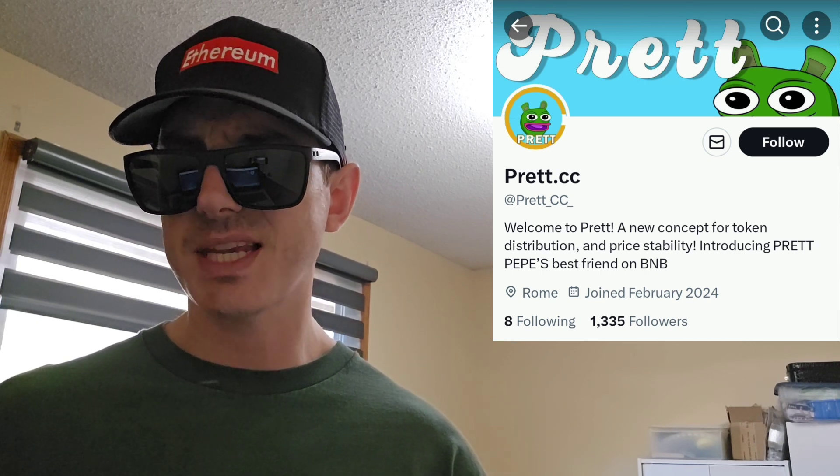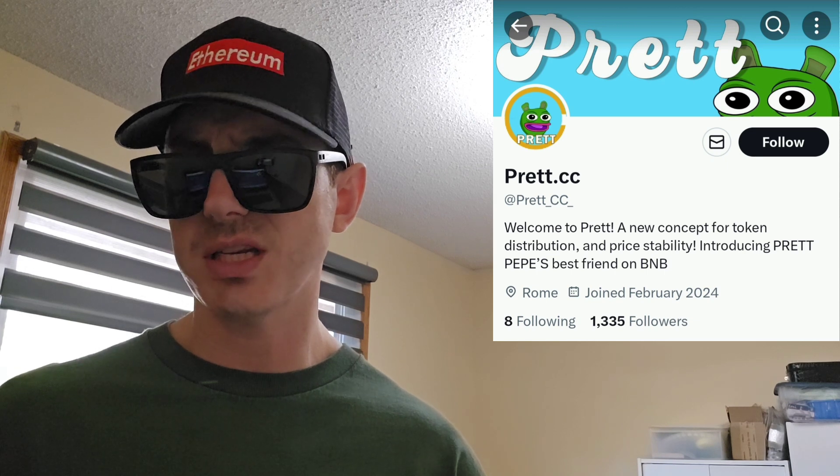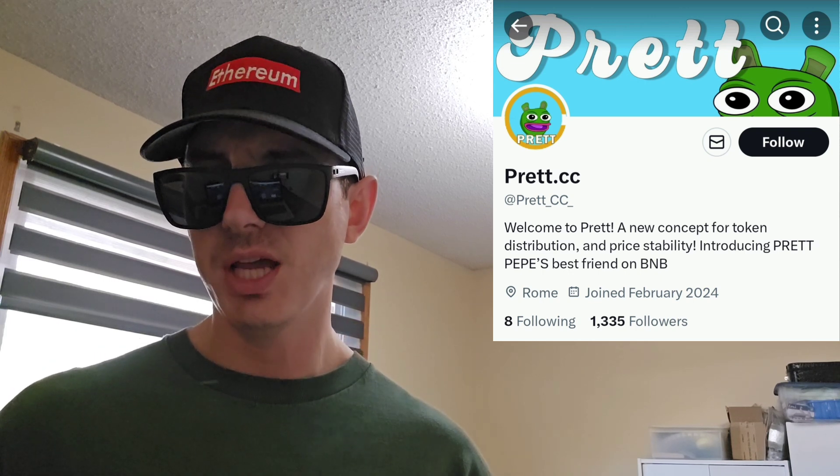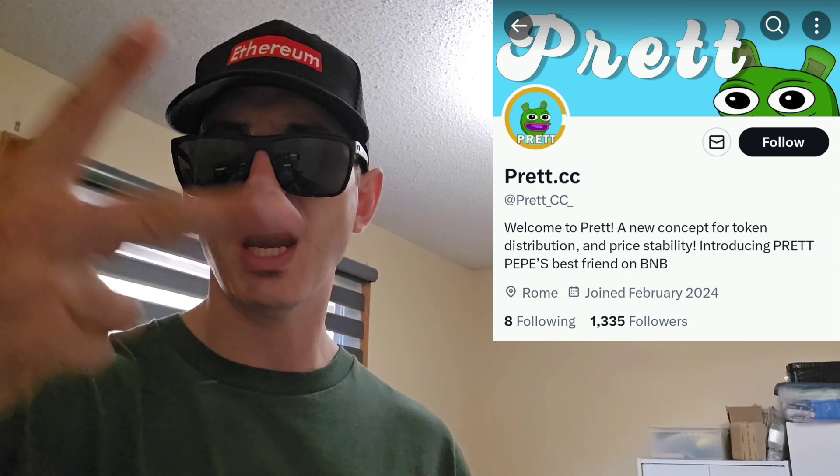Let me know in the comments down there, what do you guys think about this token? Do you think this is a good investment or not? Like this video, subscribe for daily crypto videos where I go over the newest coins and tokens and their info and utility. Thanks for watching, everybody. Make sure if you want to help support the channel, you hit that join button and become a channel member. Y'all have a great day out there. Peace out.